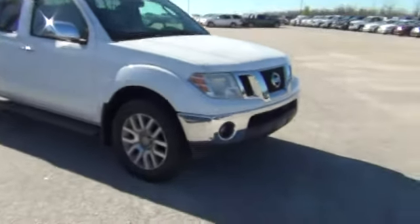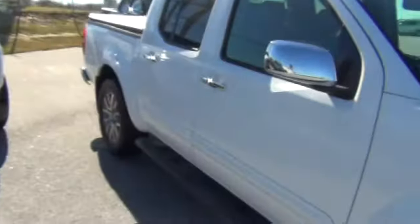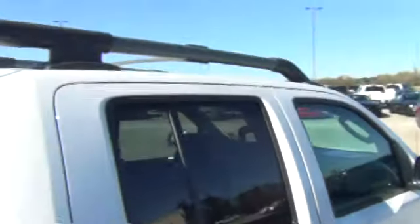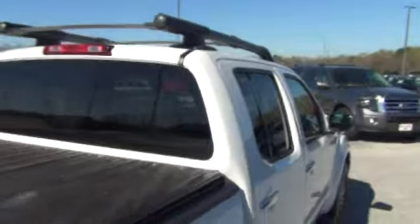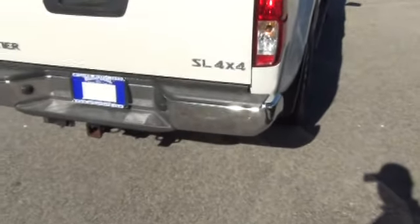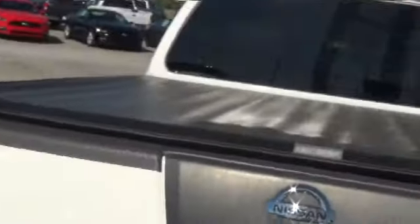I want to highlight some of the features and benefits of owning a Nissan Frontier. One thing I love about this one is it is the four-wheel drive, and I love the fact that it has the roof racks on it — you don't see that a lot on the smaller trucks. It is the SL four-wheel drive Frontier, and it already has the bed cover on it and the tow package.